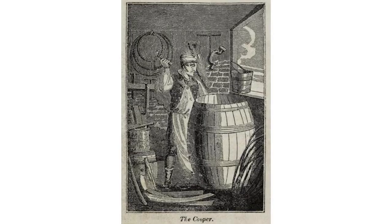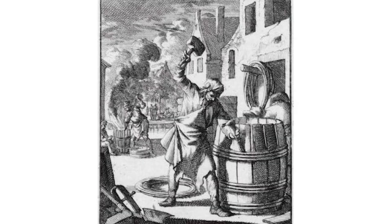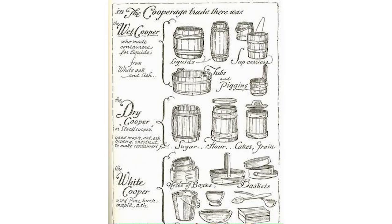Coopering is one of the ancient trades. The sawyers sawed, the millers milled, and the coopers made cooper joinery to hold water and other goods. We see it all throughout the world — in Japan, Europe, and South America. There are three different types of coopers: the wet cooper, which holds liquid; the dry cooper, who makes slack barrels; and the white cooper, who made all the culinary instruments. There would have been a white cooper right here in town.